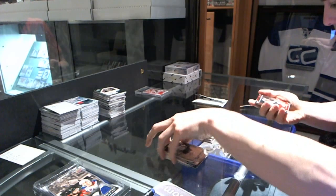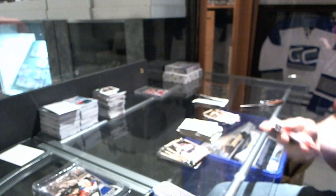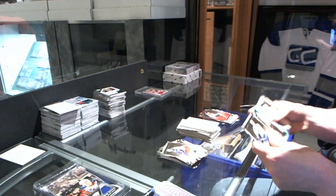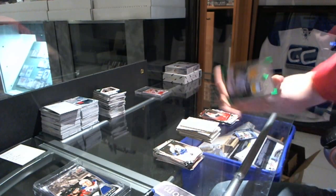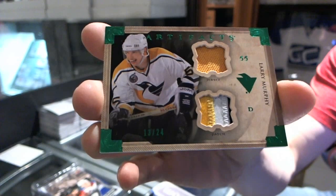We've got a Team Canada insert numbered to 999 for the Tampa Bay Lightning, Brett Connolly. And a horizontal jersey three-color patch numbered to 24 for the Pittsburgh Penguins, Larry Murphy.